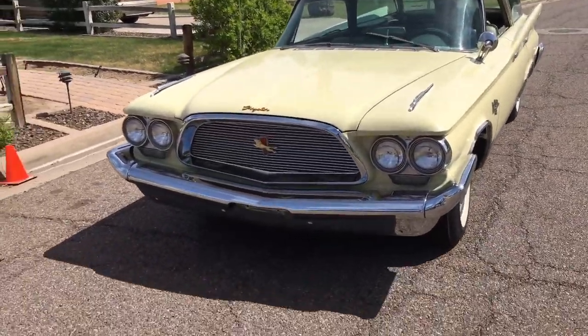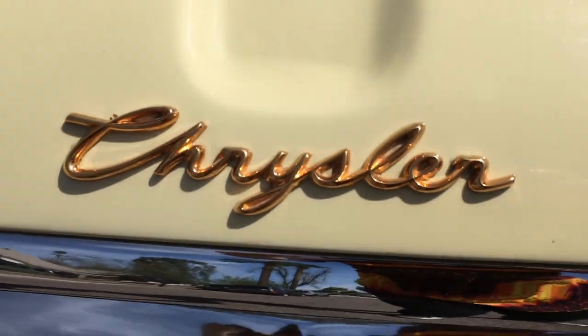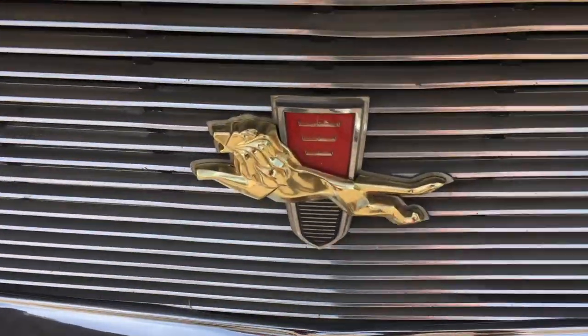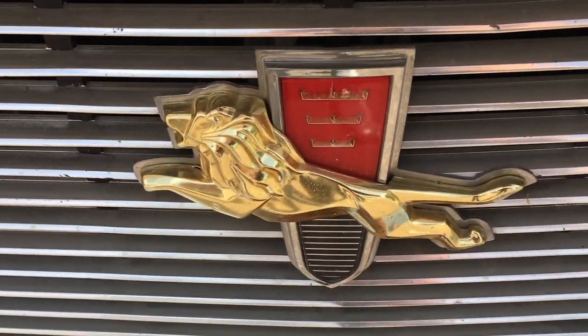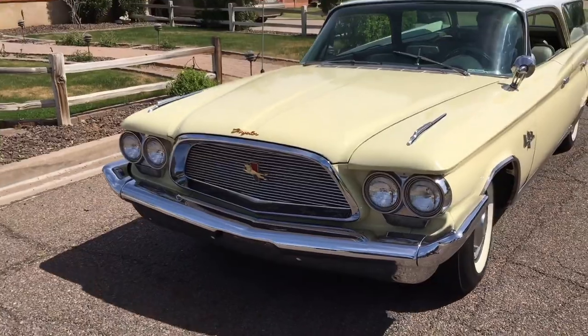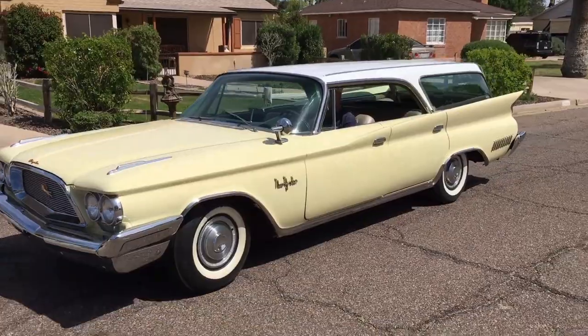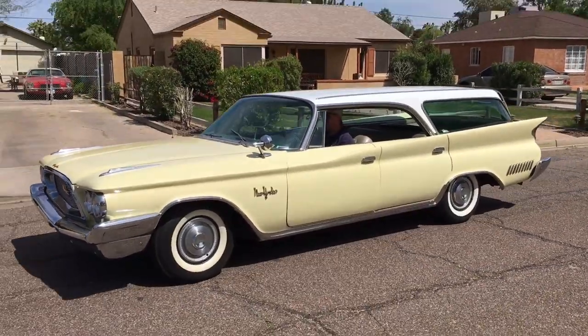And in case you forget what mark it is, don't even worry yourself — right there it says, for your eyes. And there's the leaping lion right there, the Chrysler New Yorker lion. Dual quad headlights. Smiling bumper. Fender ornaments. And hard top styling. This is deluxe. This is luxury. This is power.